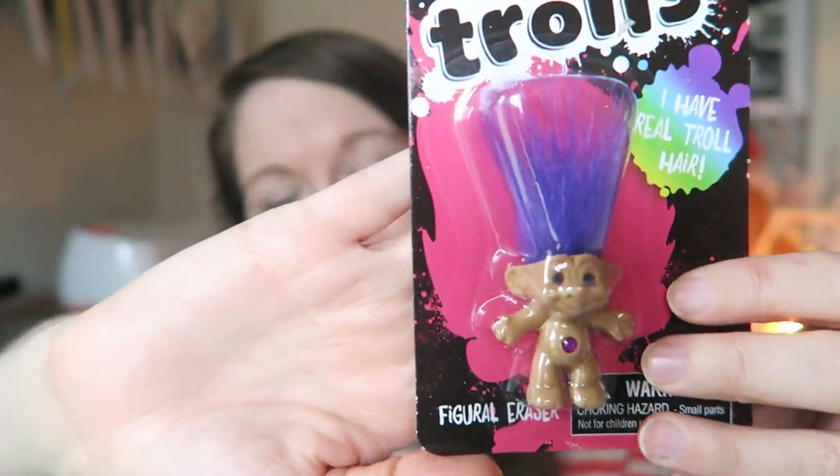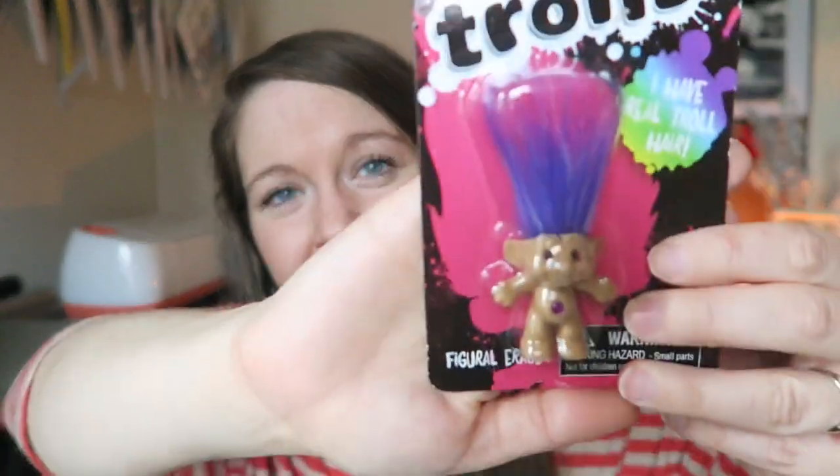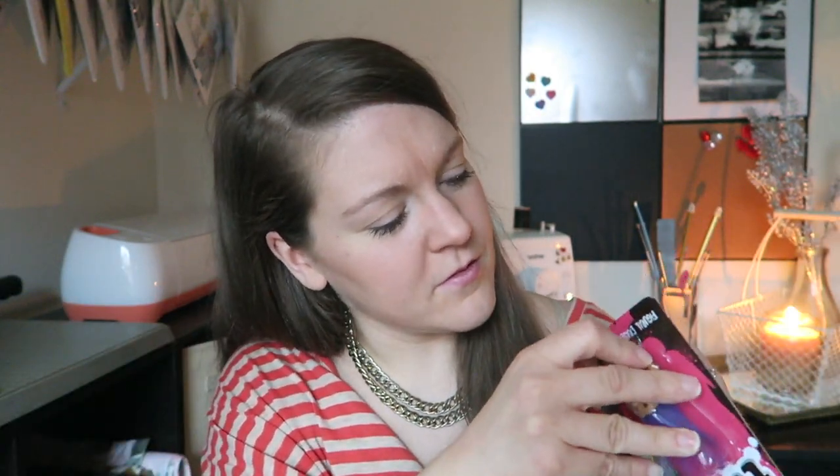Let me just open one with you guys so we can see what this whole eraser thing is about, because I feel really weird using his body to erase things. Oh my gosh, he's so cute! I am so excited about this. Yep, I'm smelling it — I don't care. Yep, that's an eraser. He even has the little jewel on his belly and this one has purple hair — he is just adorable.